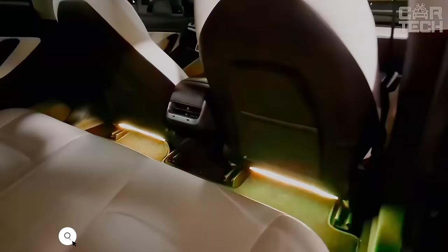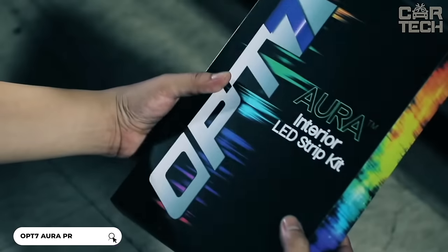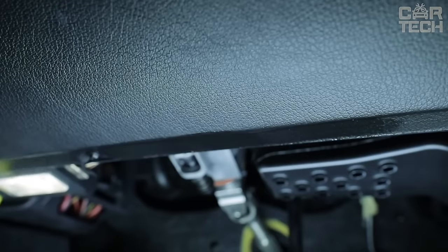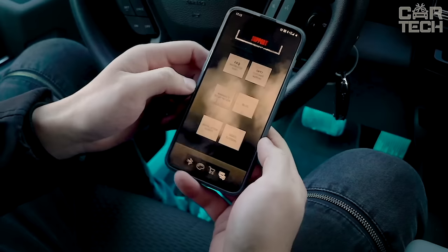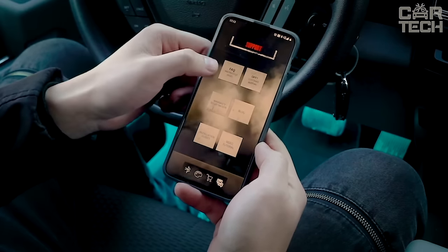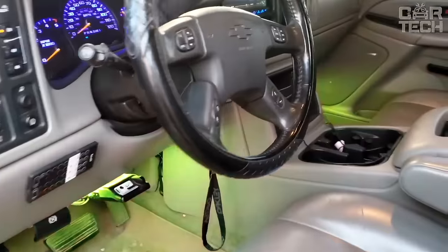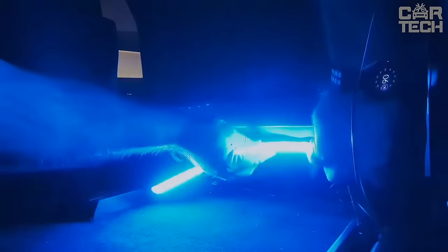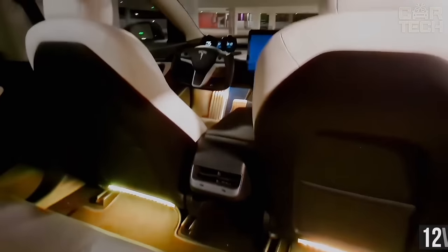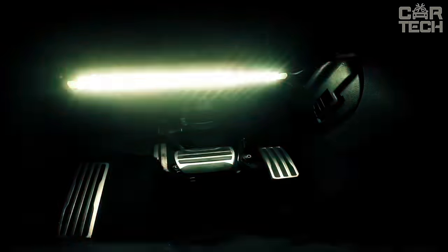LED interior lighting with remote control via app creates a stunning atmosphere inside the car. A set of 10 RGB strips with millions of color shades, controlled via Bluetooth from your phone. In the app, you can choose the color, brightness, and lighting effects — there is even a mode of synchronization with music, so the LEDs will flash to the beat of the melody. Ribbons are glued in the interior and connected to the onboard 12 volts. The kit comes with a power supply from the cigarette lighter, and the app is available for iOS and Android.